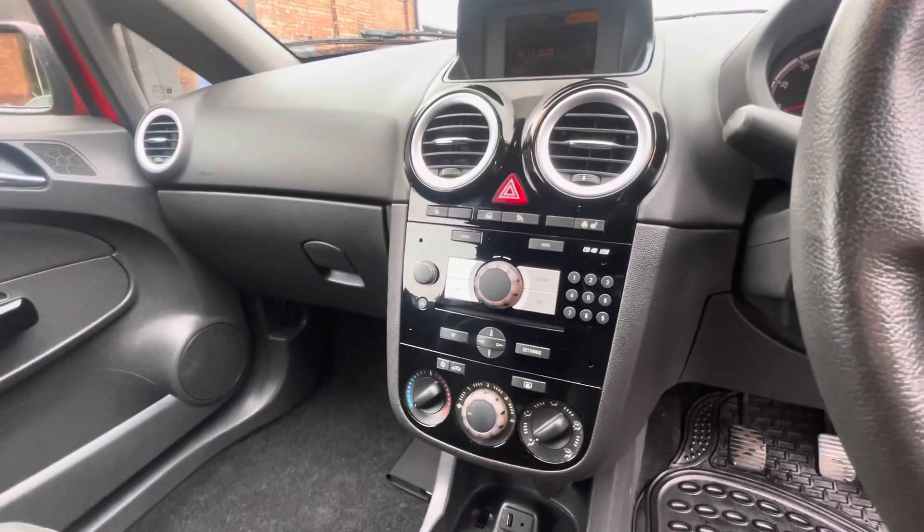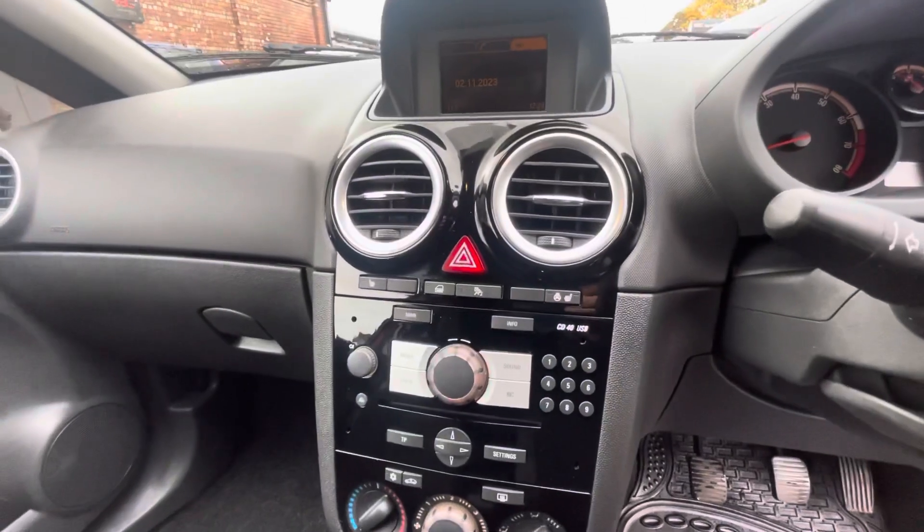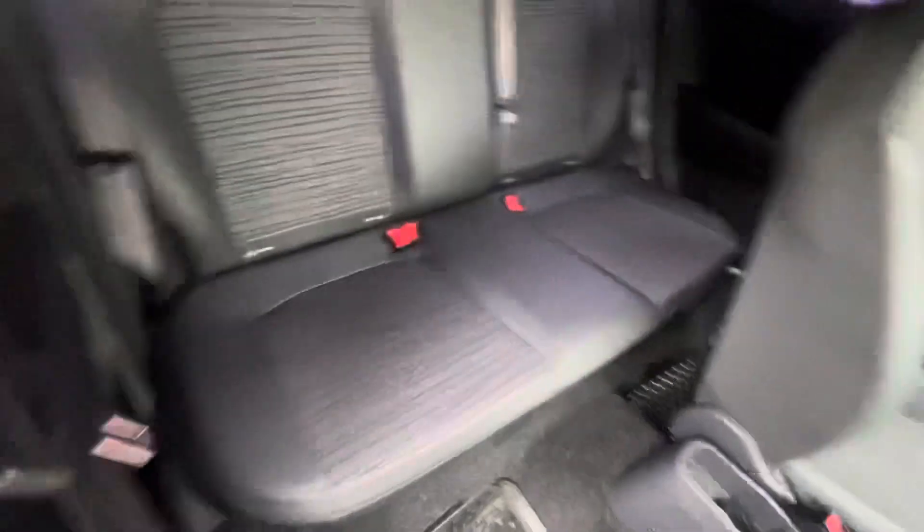Climate control, CD player, FM and AM radio, with your heated seats and also steering wheel — all in working condition. You do have these rubber mats with the vehicle as well.